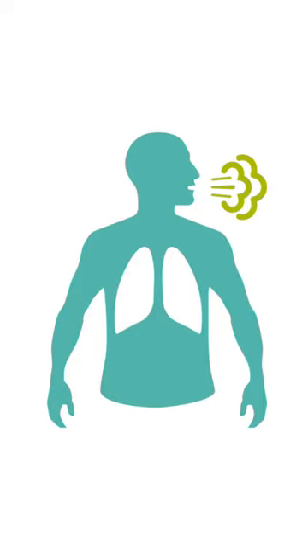Your brainstem is the most primal, basic part of your brain. It controls your heart rate, respiratory rate, and a lot of our basic physiologic parameters. This works also to control our body weight.